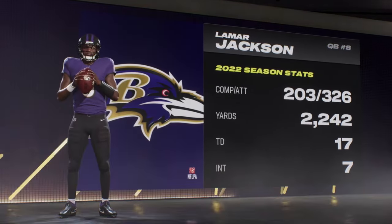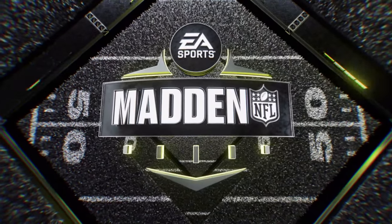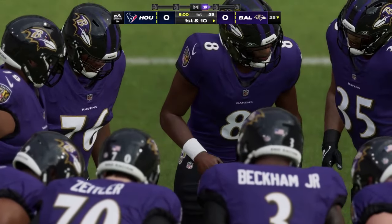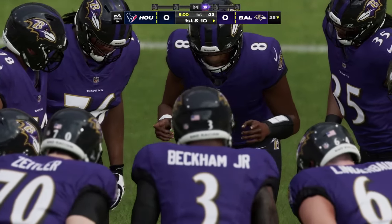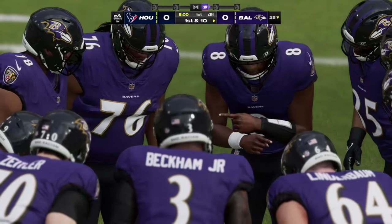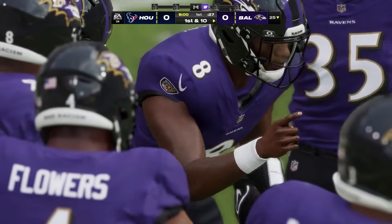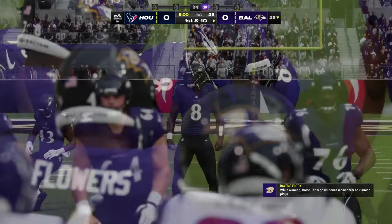Jackson remains the league's premier rushing threat and one of the biggest playmakers among quarterbacks. His goal each and every season is to continue to expand his game as a passer and become well-rounded. All those highlight reel plays you see come off the fact that he can run it, throw it, and scares defenses every time he takes a snap.